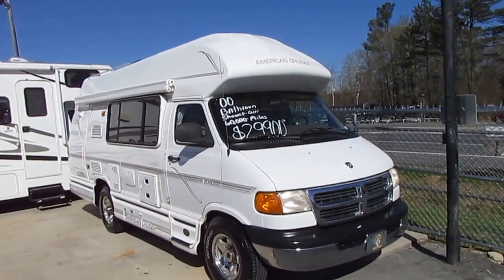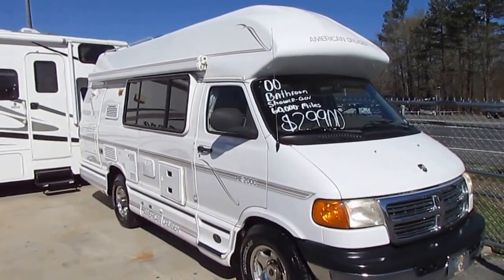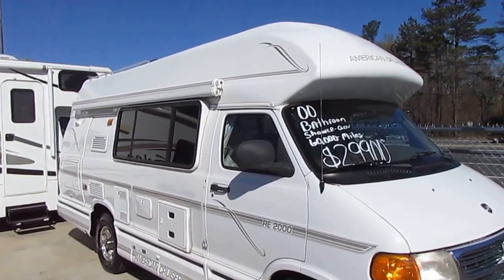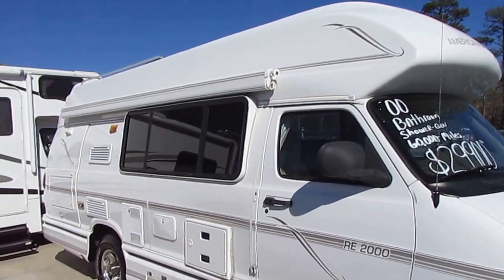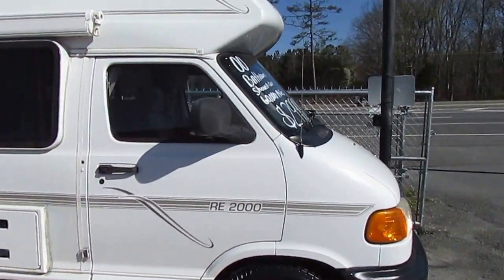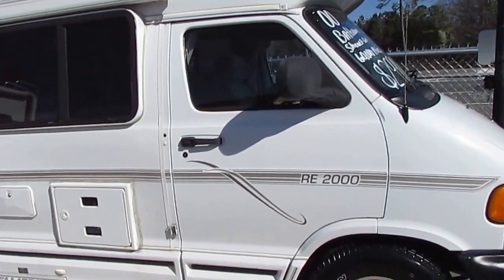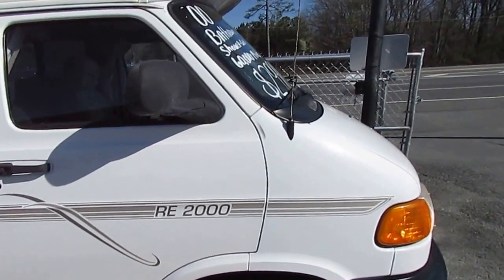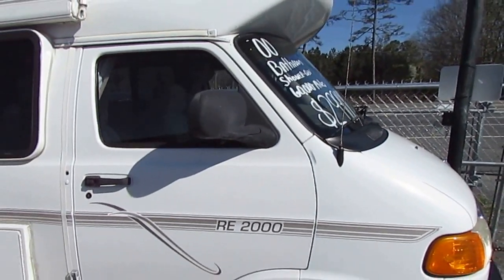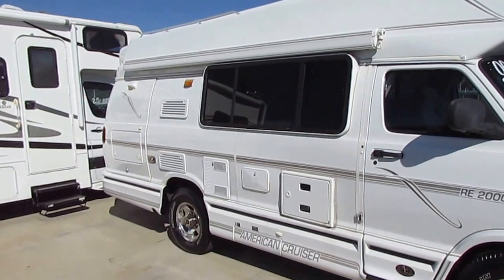What's really neat about it is it's a rear door entry model, kind of like the old Chinooks. So you get that full step walk-through bathroom — actually a decent size bathroom. These American Cruisers, when you ordered one brand new, they cost more than most 32-foot Class A's with slide-outs because they're so well-built and so well-insulated.